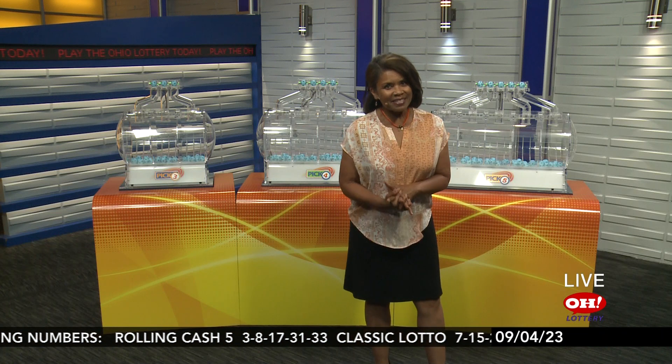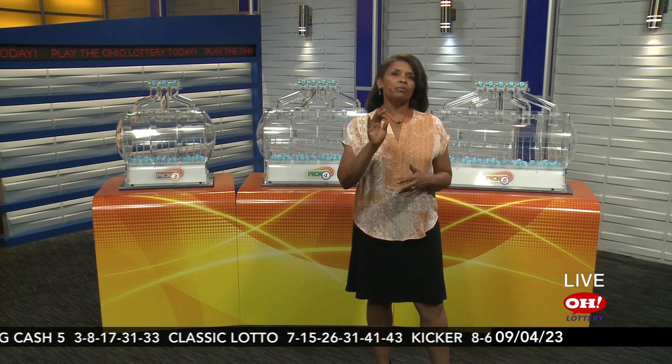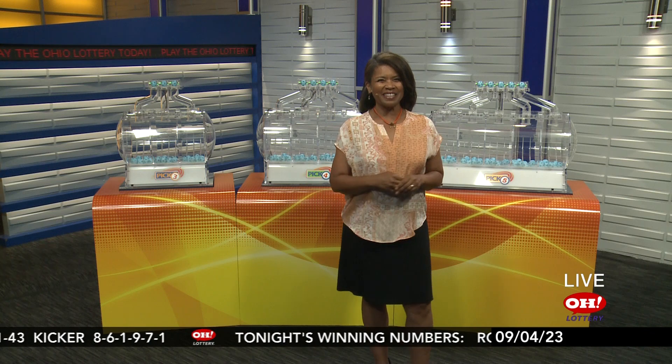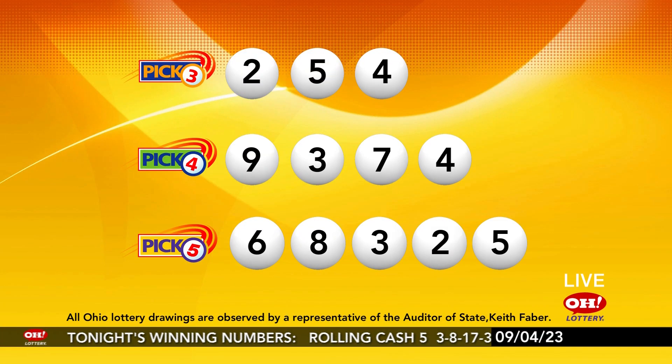Mobile e-play slips — a convenient way to play your favorite lottery draw games. With mobile e-play slips, you can quickly and easily choose your favorite numbers, save your favorite plays, and even avoid that long line — you know the one — by scanning at a self-serve kiosk. Learn more on the Ohio Lottery app.